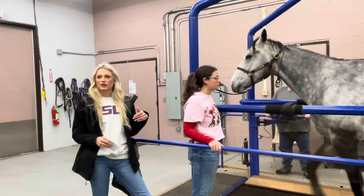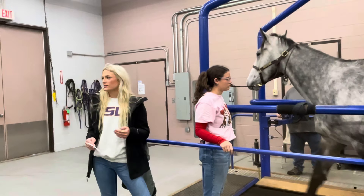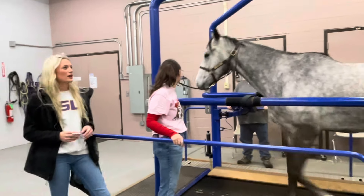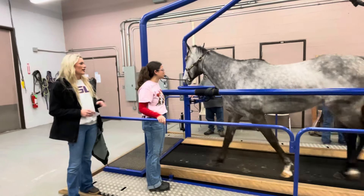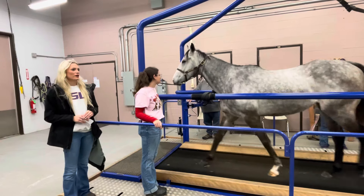We got our treadmill in 2006, and we use it on a wide array of studies — testing different things, working the horses, exercising them. Today on the treadmill we have Calvary's Way. He is five years old, he's a thoroughbred, and he's great. We'll be working him today for you all.